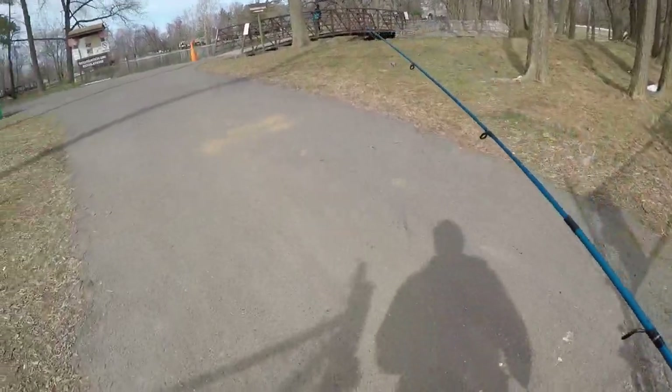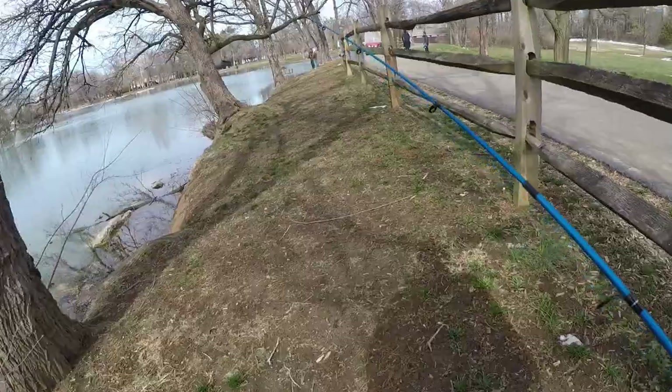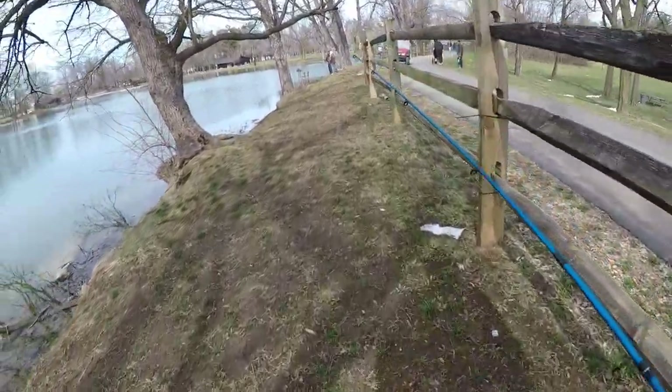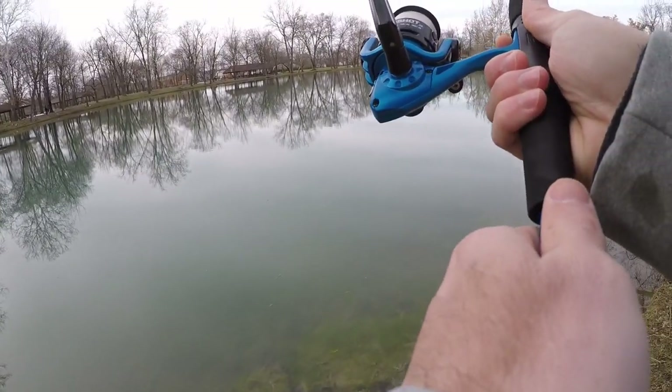Alright guys, me and dad fished a few hours this morning — no bites. I'm at a new spot. It's about 3:30pm so I still have a few hours to fish. Hopefully I can catch one and complete this budget trout fishing challenge. Let's get him.